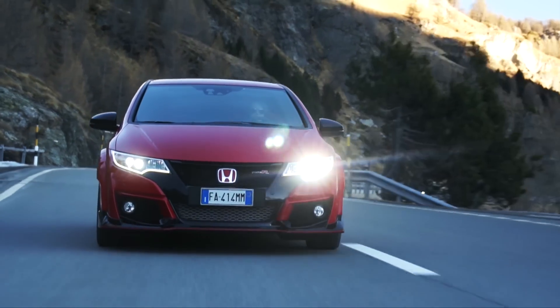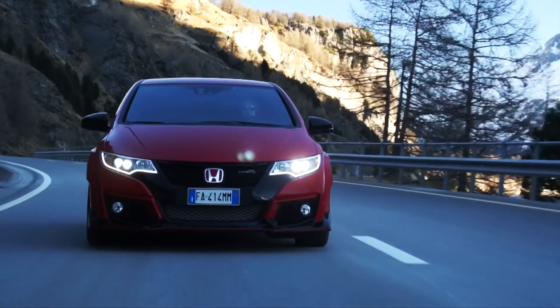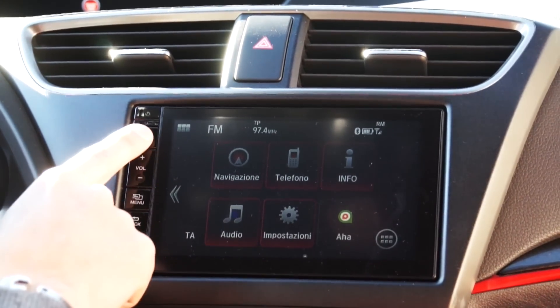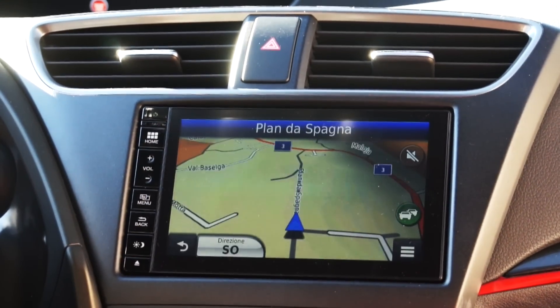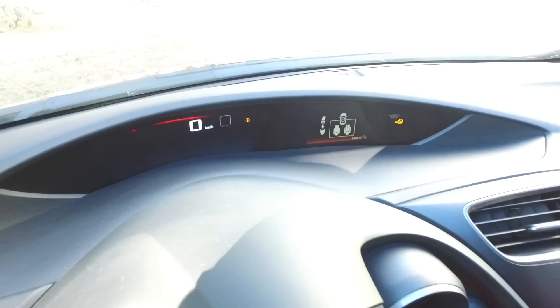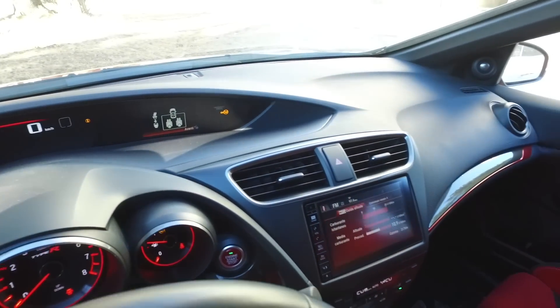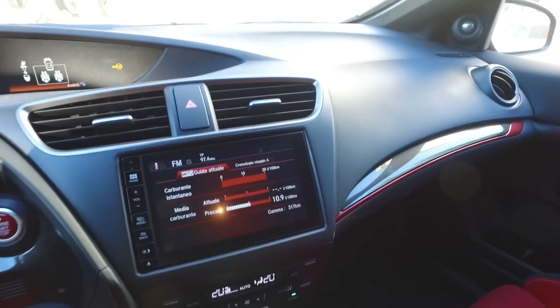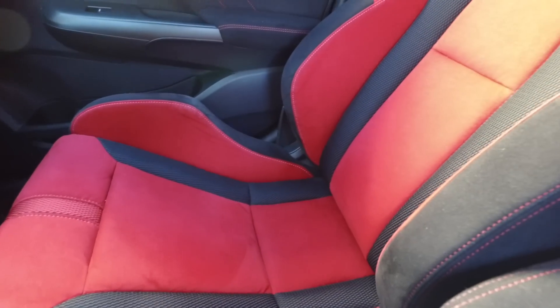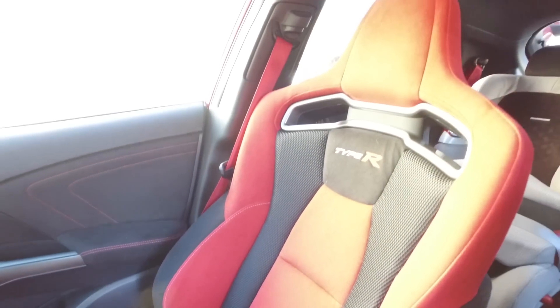Non manca la sicurezza attiva e passiva, con la frenata automatica in città e il pacchetto ADAS che include anche l'avviso per il cambio involontario di corsia. Il sistema infotainment è basato su un navigatore sviluppato da Garmin, e la climatizzazione è bizona. La Type R non stupisce certo per la modernità dell'infotainment, ma piuttosto quando si sale si notano subito questi sedili: spettacolari, molto contenutivi sui fianchi, ma anche comodi e dall'estetica veramente piacevole e aggressiva.